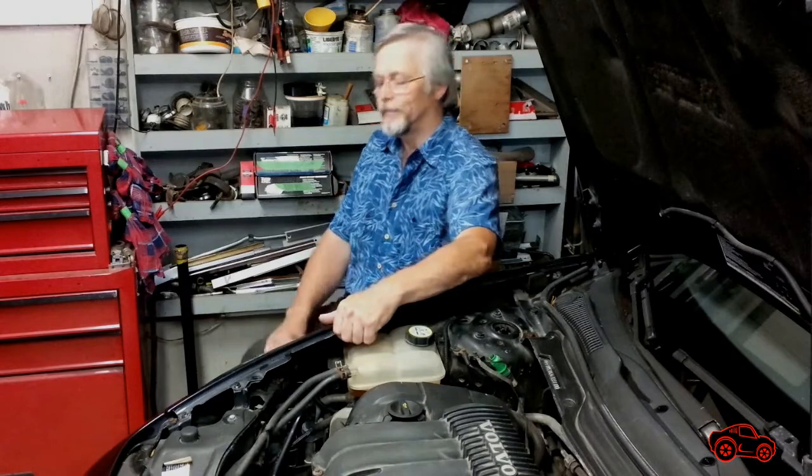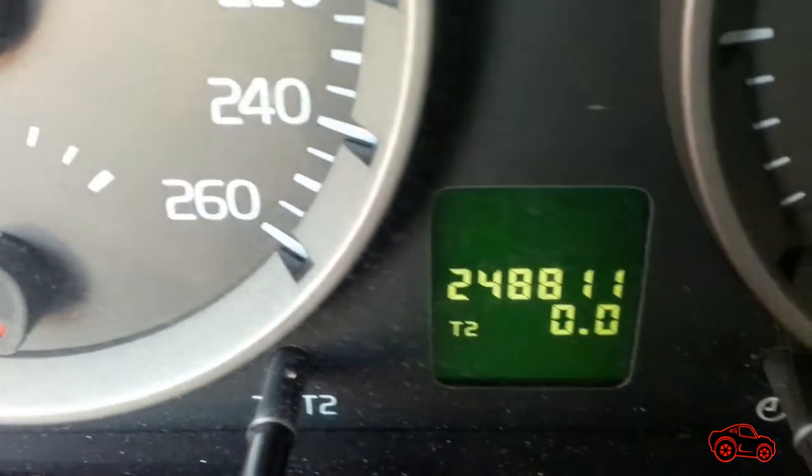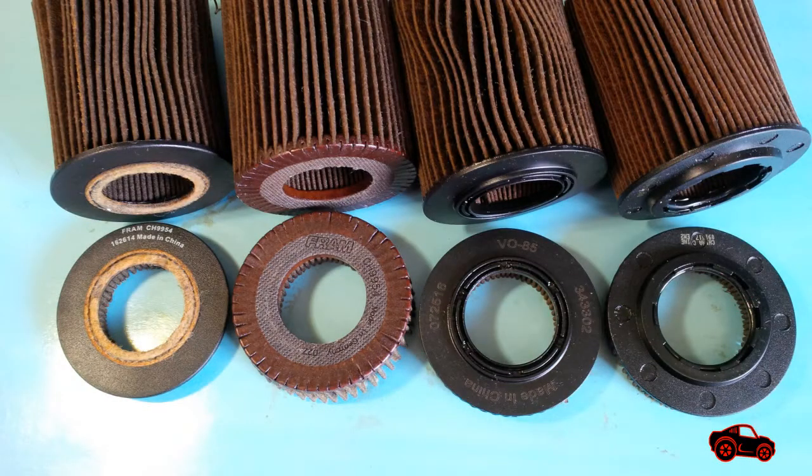Hi viewers. For many years I used Volvo's oil filters and other brands on my Volvo S40 2.4 liter. In this video I will cut open four different oil filters and observe the amount of contaminants that each oil filter can capture. My car is over 248,000 kilometers or 155,000 miles and it took me over a year to collect these four used oil filters.